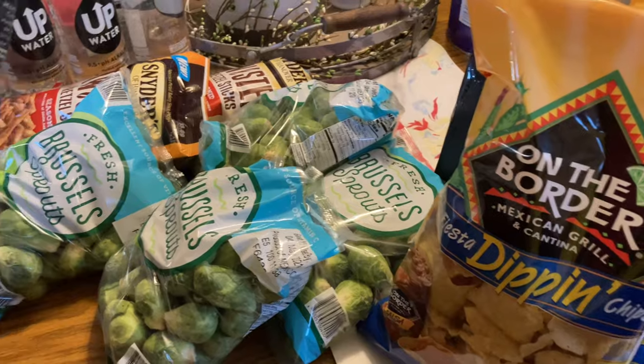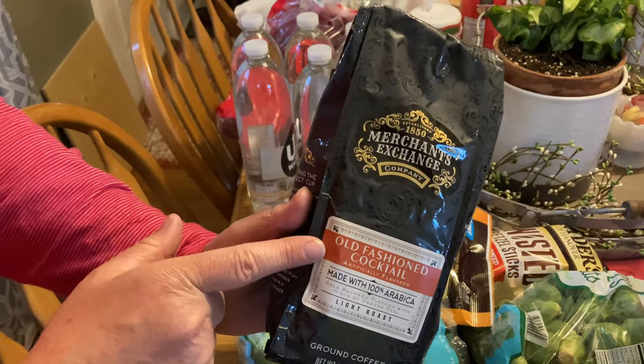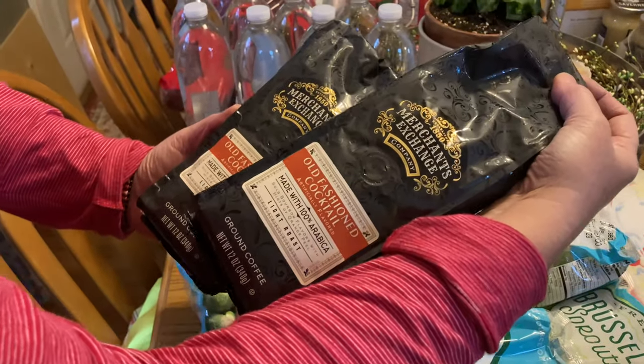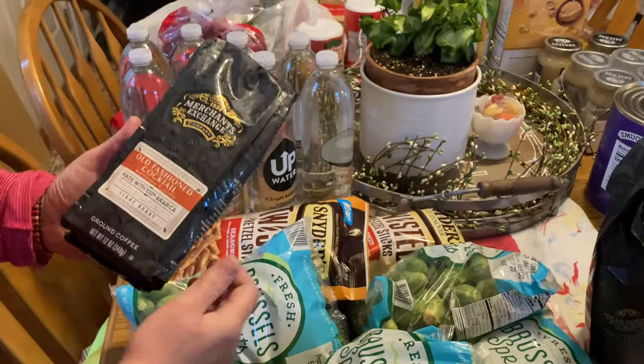Two containers of old-fashioned coffee — I didn't notice that flavor at first. We can use our little containers for our coffee pot. That'll be delicious.